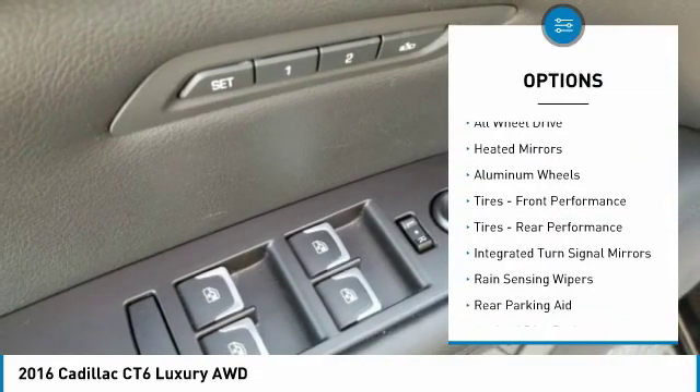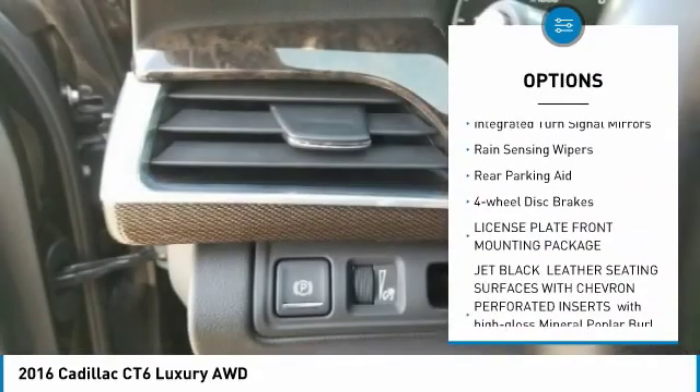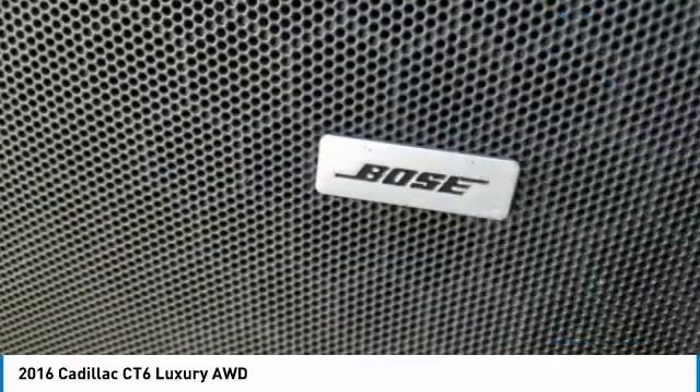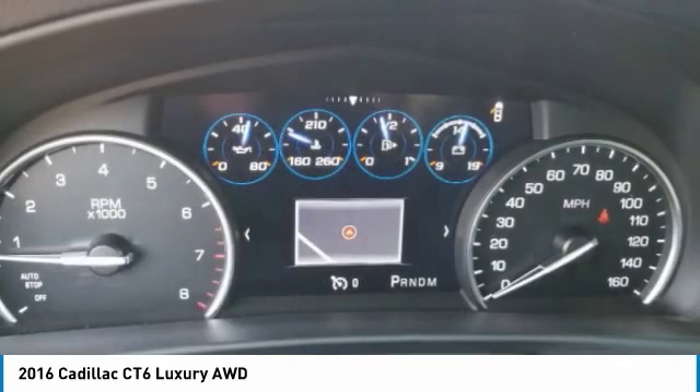Blind spot monitor, all-wheel drive, heated mirrors, aluminum wheels, front performance tires, rear performance tires, integrated turn signal mirrors, rain sensing wipers, rear parking aid, four-wheel disc brakes.